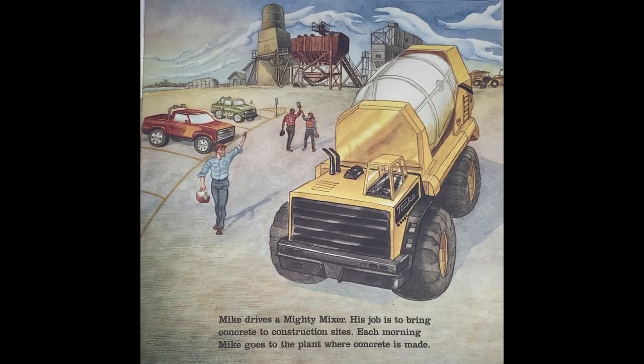Mike drives a Mighty Mixer. His job is to bring concrete to construction sites. Each morning, Mike goes to the plant where concrete is made.